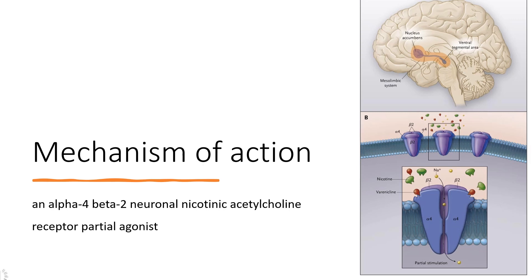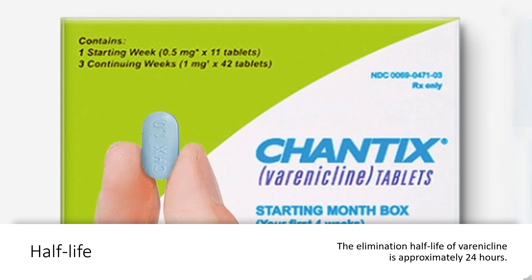Dose — Smoking cessation: Set a date to stop smoking and begin varenicline one week before this date. Alternatively, the patient can begin varenicline and then quit smoking between days 8 and 35 of treatment. Regimen: Days 1–3: 0.5 mg PO once daily; Days 4–7: 0.5 mg PO twice daily; Day 8 to end of treatment: 1 mg PO twice daily. If quitting is successful after 12 weeks, continue another 12 weeks at 1 mg every 12 hours.